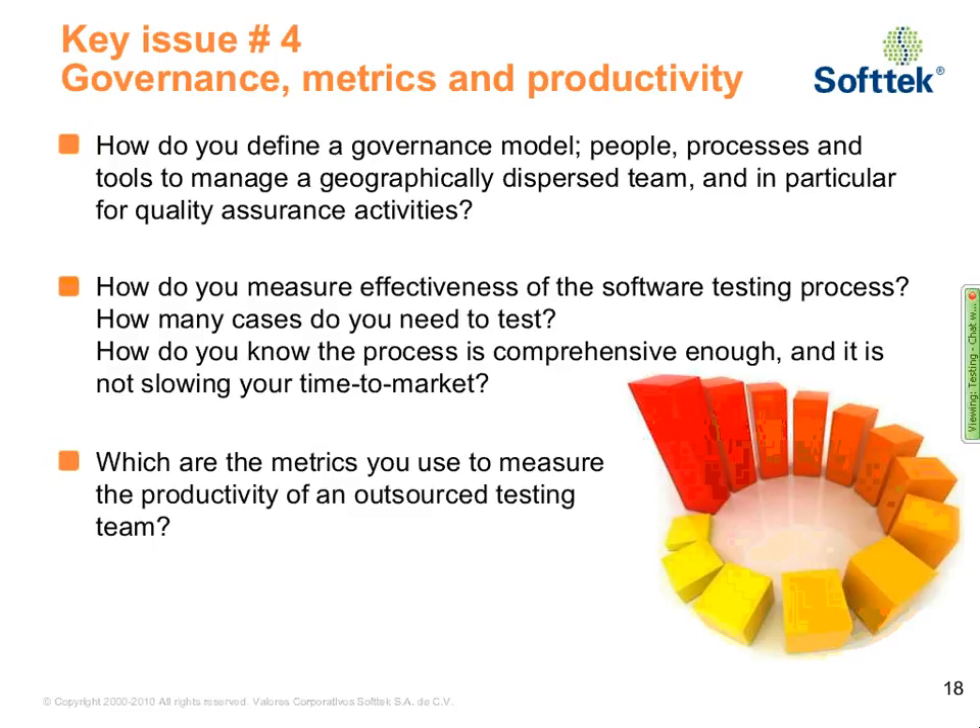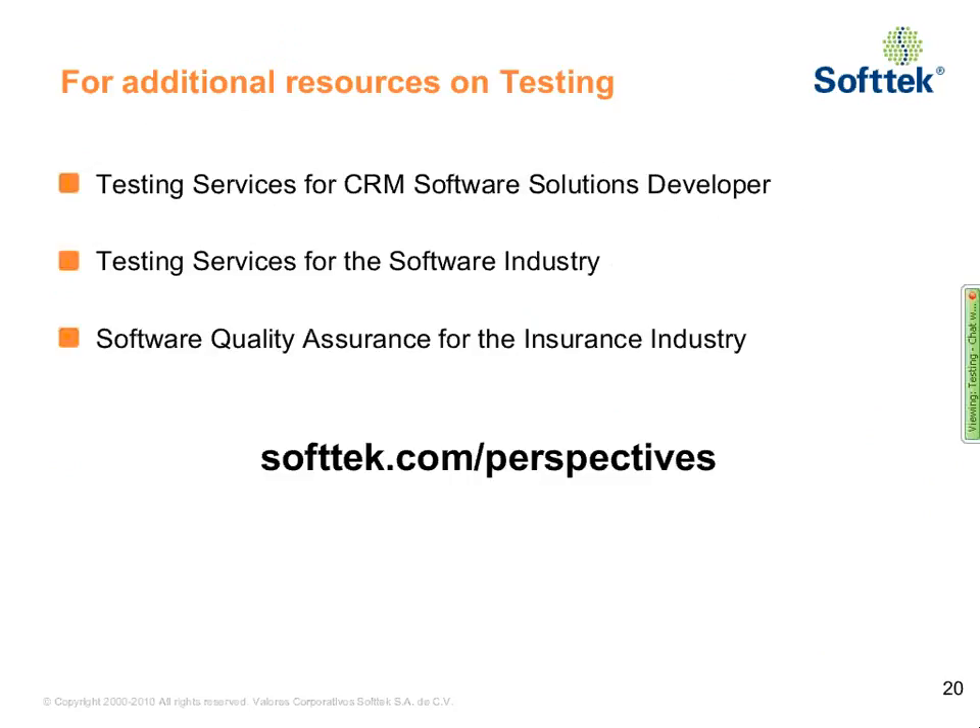Certainly the voice of the customer is the ultimate test. Unfortunately, we have run out of time. Thank you both for a very engaging conversation. This conversation is going to be available for on-demand reproduction starting this Friday. You can find it at softtech.com/perspectives — go to our website, click on perspectives, and you can download it for on-demand reproduction.